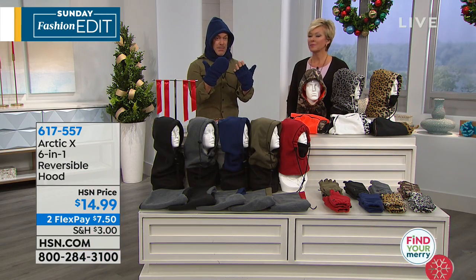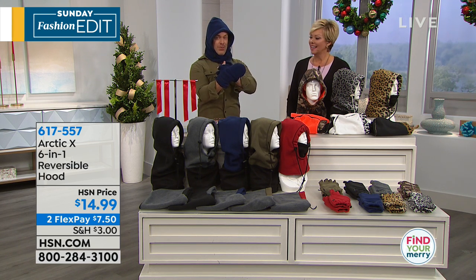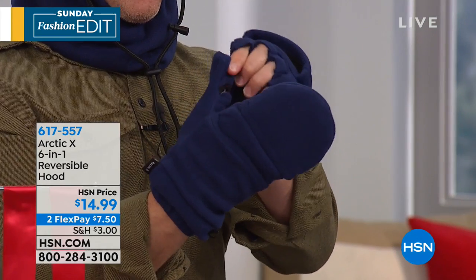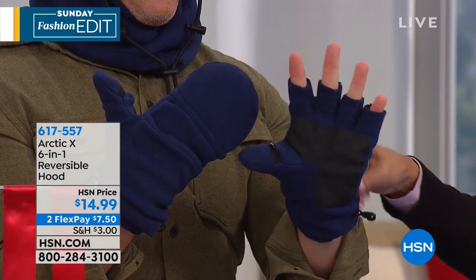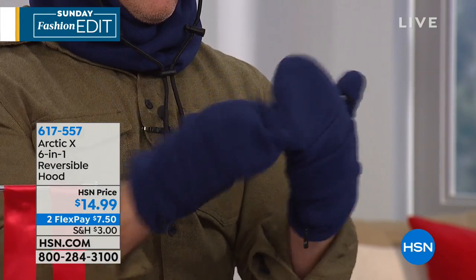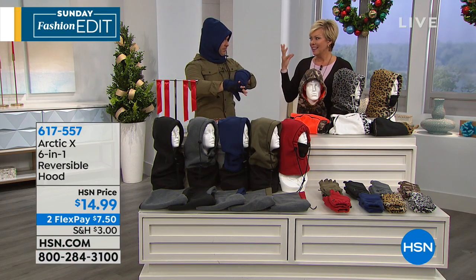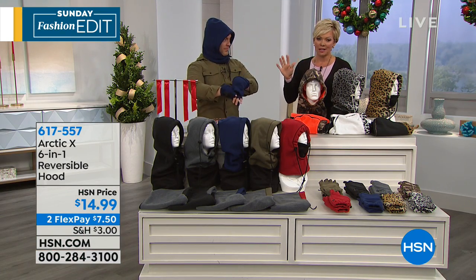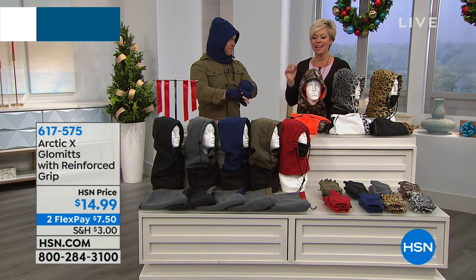Then you can peel back the mitten and still have full dexterity of all your fingertips, which is awesome — even all the way down to your thumb. So you're covered and you can cover it up. If you need to text or take a selfie, these are called the glommets. They're available in all the matching colors. I was just thinking about all the kids that have to stand at a bus stop or wait to go to school in the morning.